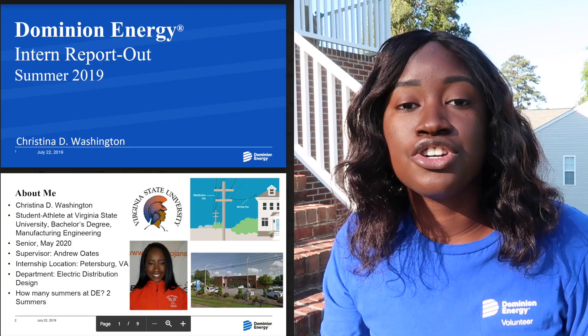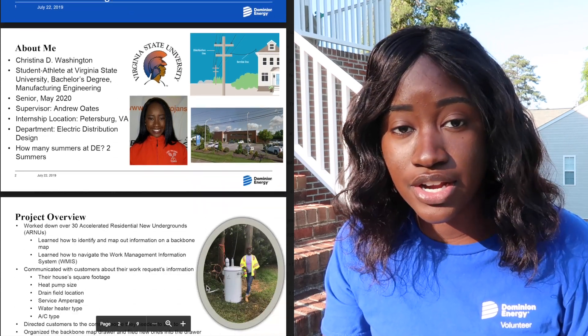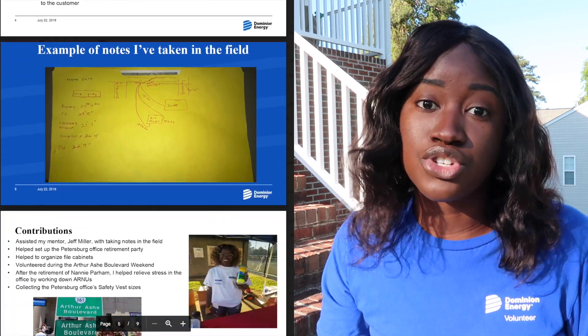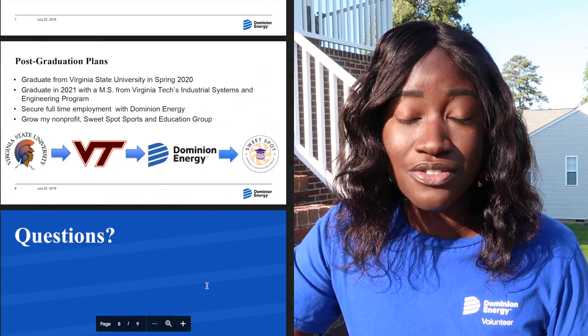The last thing you'll have to do is a senior report out. You make a presentation about everything you've done during your internship and present it to executives, pitching why you think you should work at Dominion. This really helped with my public speaking and getting the butterflies to go away, because it was the executives and other people watching — other interns were doing their senior report outs too.